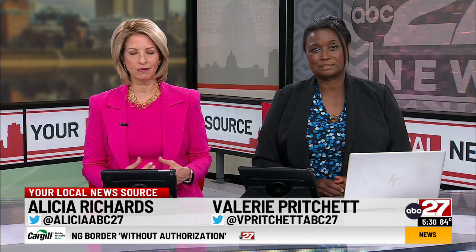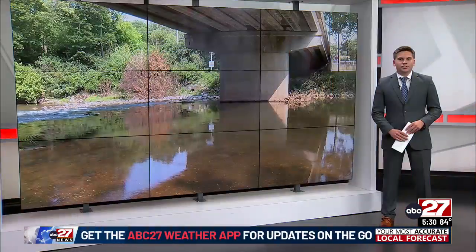The Conestoga River Club has plans to update its access points. These changes in the works over the coming years will help even more people enjoy the river. Let's turn to our Evan Papalis for this one tonight. Alicia and Valerie,